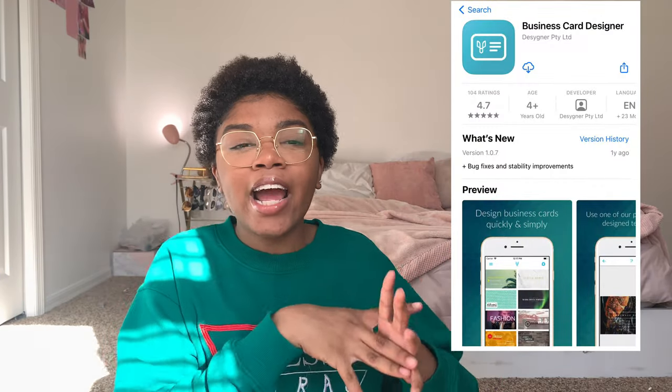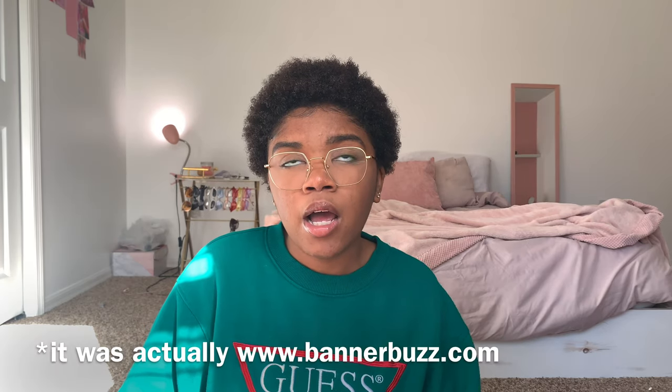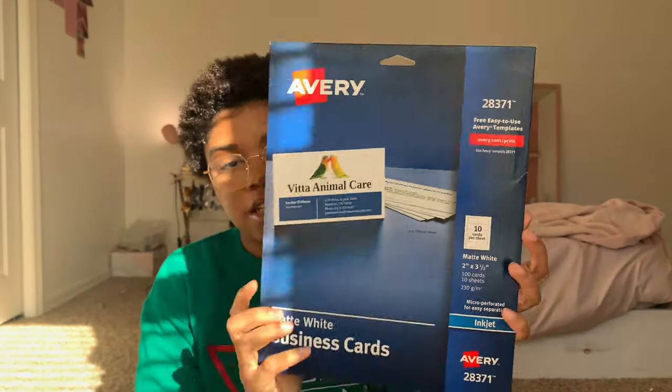Business cards — I designed mine using the app 'Business Card Print,' which is free to download on iPhone. I printed them from businessprint.com for only $9 for 100, which is cheaper than Vistaprint at $15 for 100. The downside is it takes longer — mine took about 20 days to arrive. Links will be in the description.